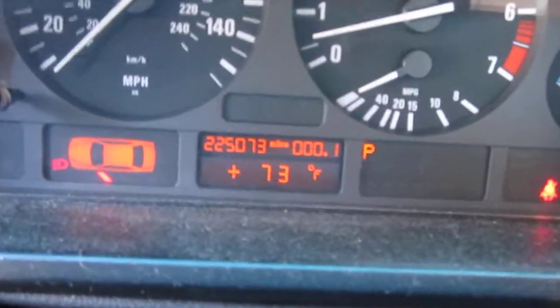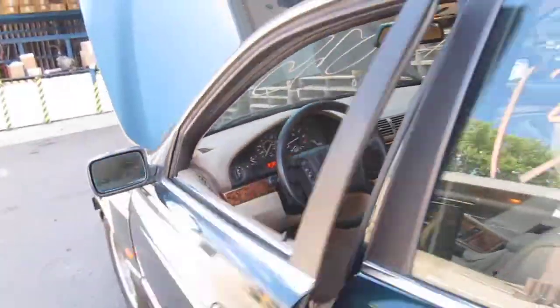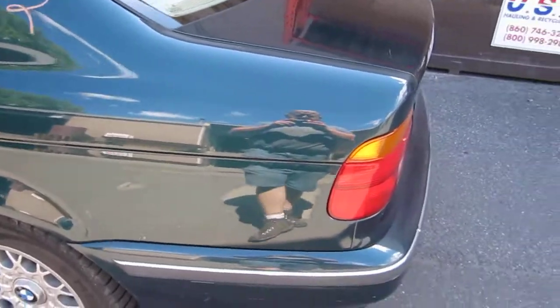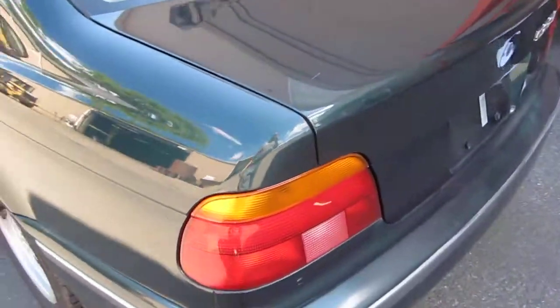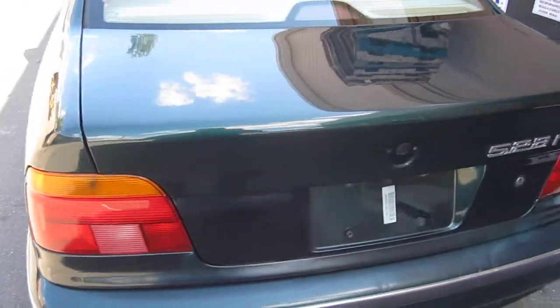As I had mentioned before, the vehicle does have 225,000 miles as you can see here. The vehicle does still have a good driver side quarter panel, as well as a good driver side quarter mounted taillight and factory trunk lid.